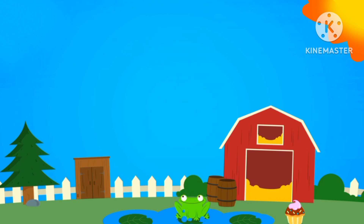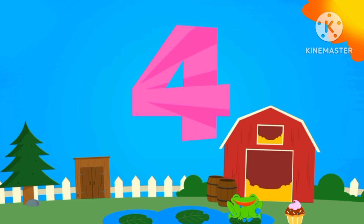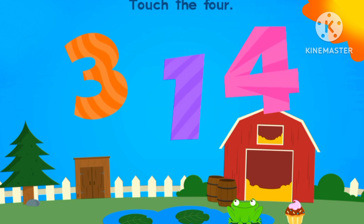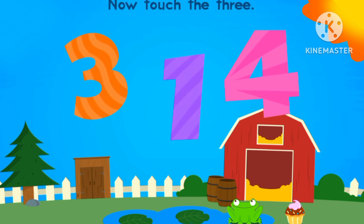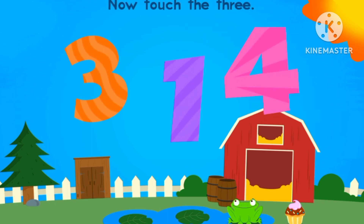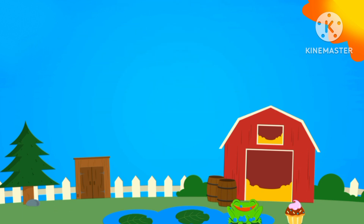Number two. Number four. Let's touch number four. This is number four. Number three. Where's number three? This is number three.